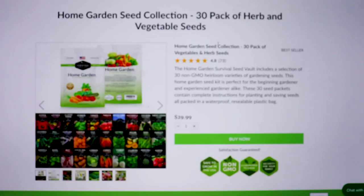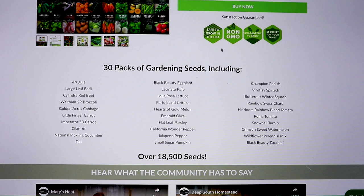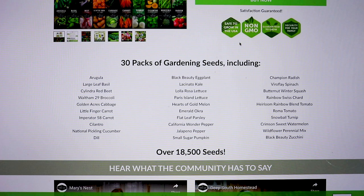You get arugula, large leaf basil, Cylindra red beet, Waltham 29 broccoli, Golden Acres cabbage, Littlefinger carrot, Imperator 58 carrots, cilantro, national pickling cucumber, dill, Black Beauty eggplant, Lacinato kale, Lala Rosa lettuce, Paris Island lettuce, hearts of gold melon, emerald okra, flat leaf parsley, California Wonder pepper — a good staple — and jalapeño pepper.